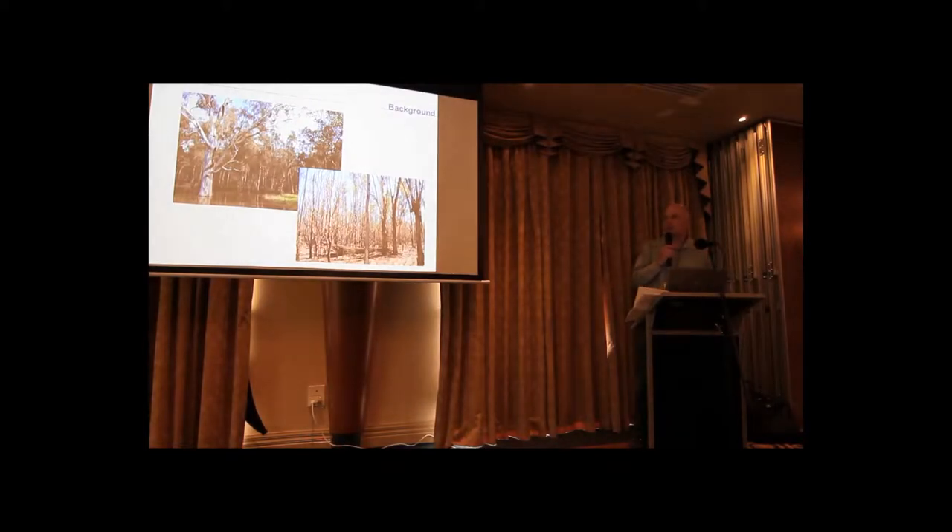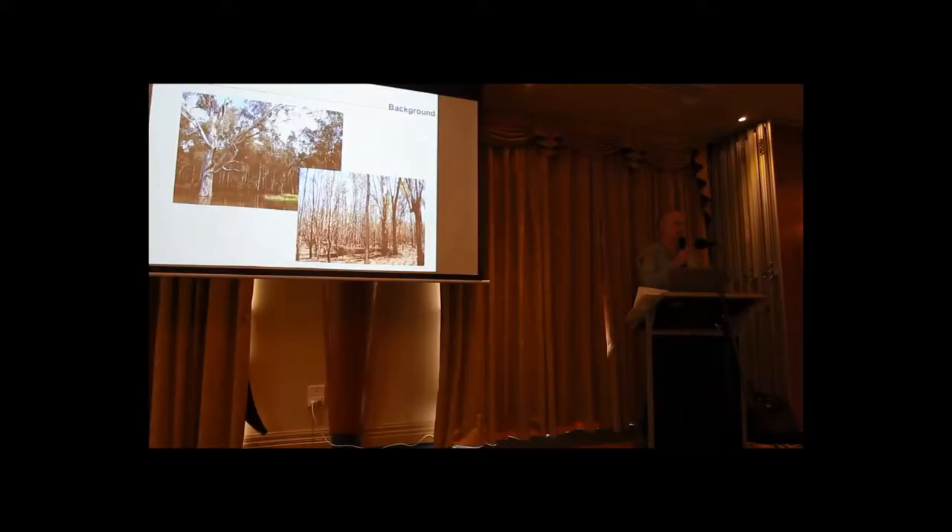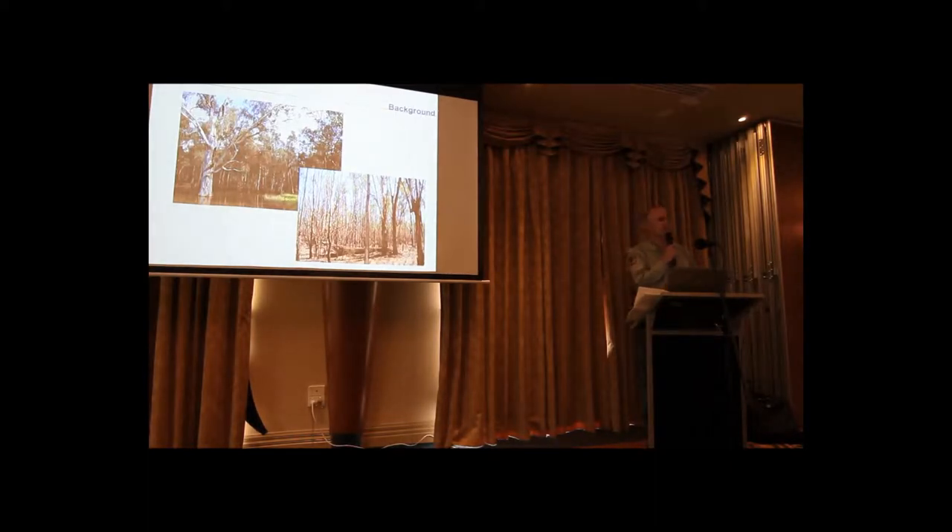Just a couple of slides for background — I think we've gone through a few of these things already. Essentially, the Red Gum occurs on the floodplain; it's generally the dominant canopy species where flooding happens quite frequently. Recruitment to these stands is quite episodic, basically following flooding events.